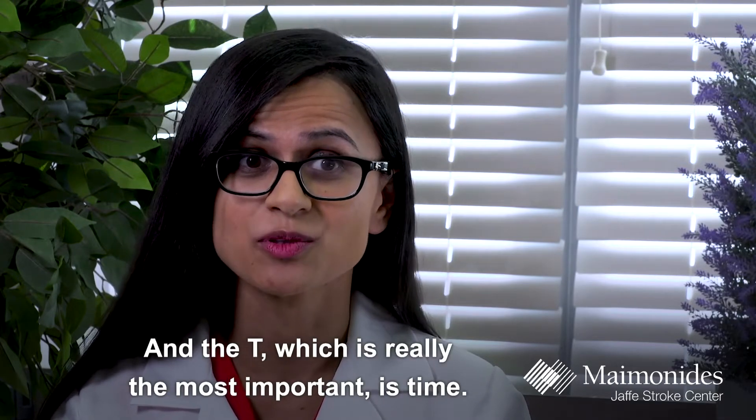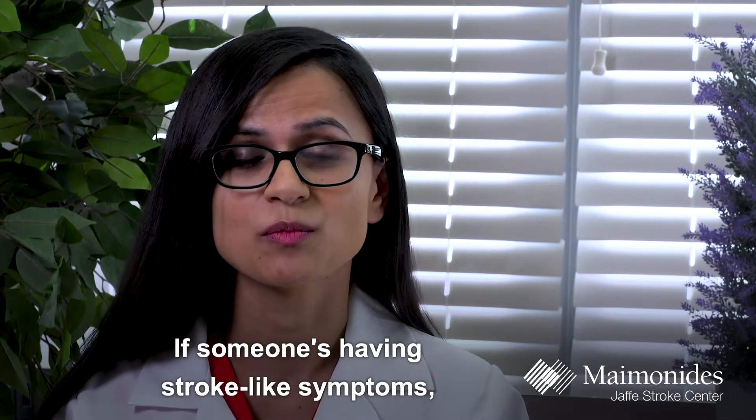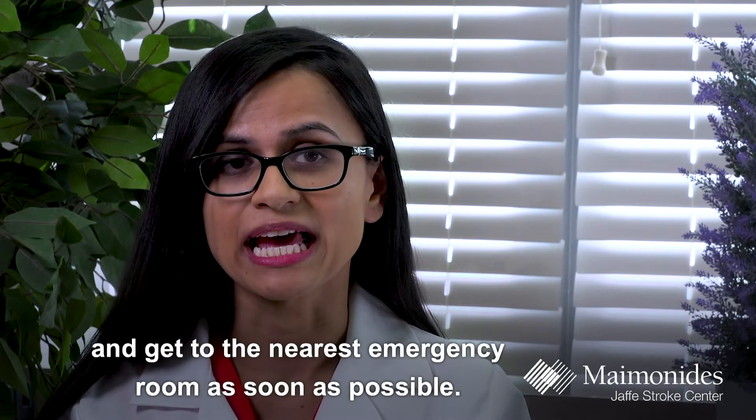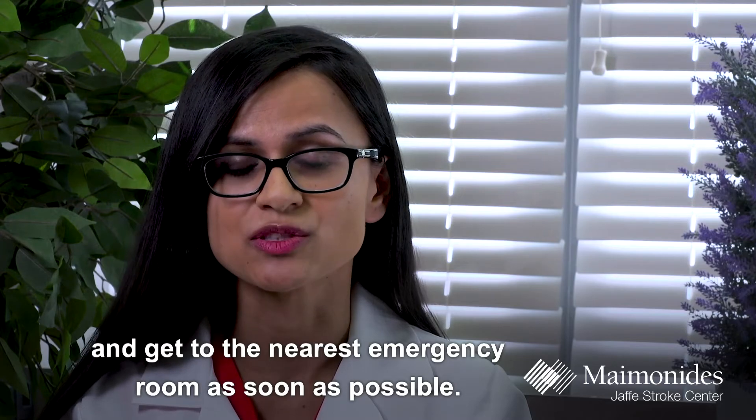And the T, which is really the most important, is time. If someone is having stroke-like symptoms, they need to call 911 and get to the nearest emergency room as soon as possible.